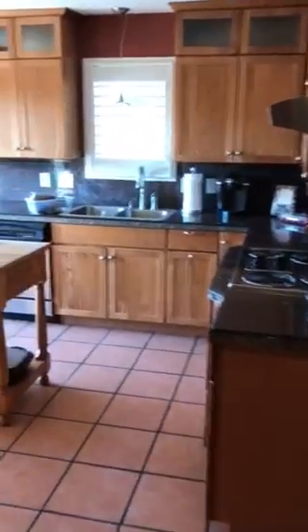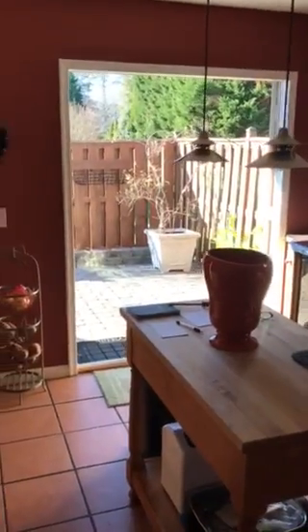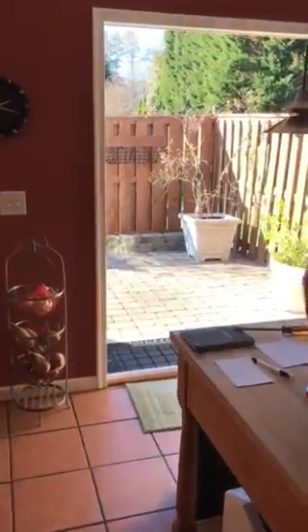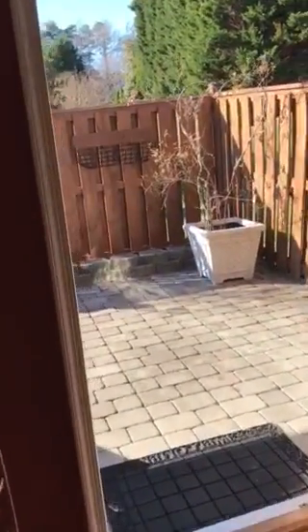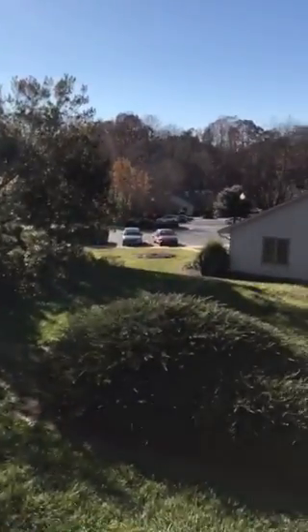This southwest side of the house is getting a ton of light. I've got the doors open here, and taking that fence down would give you a much more open feel — and there is nothing bad to look at.